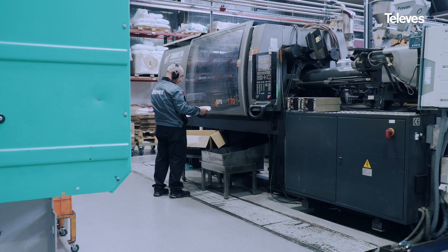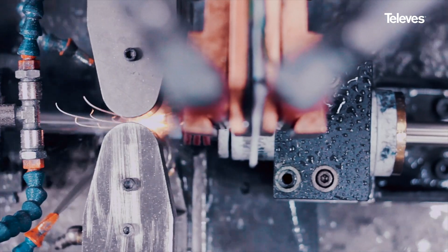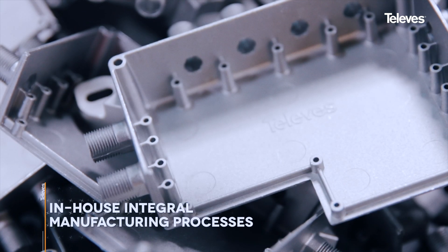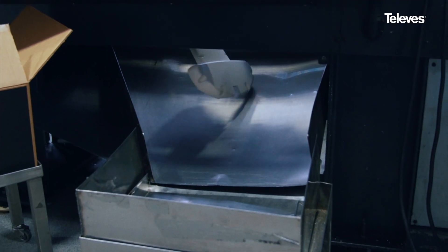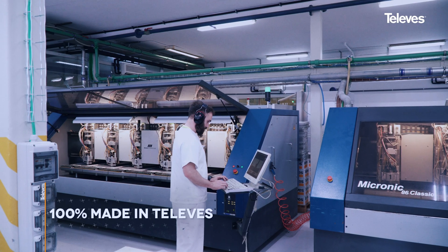We control the entire manufacturing process in-house — from rolling the antenna tubes and elements out of raw aluminum, casting the Zamek metal parts, injection molding our own high-quality ABS plastics, and internally manufacturing our own high-quality PCBs from scratch, all under one roof.